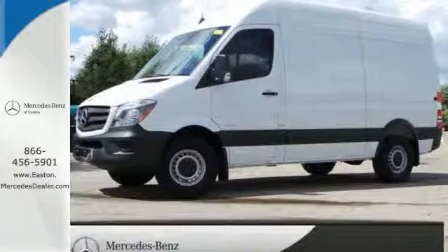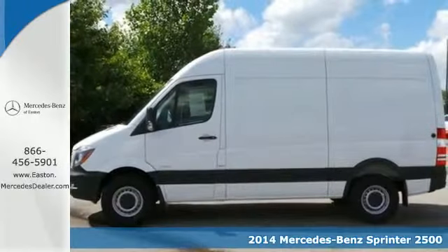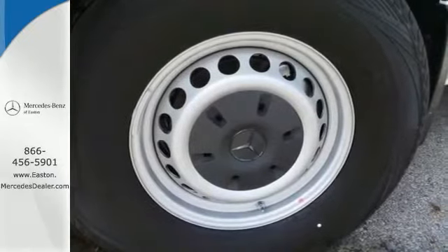Click the link below to schedule a test drive. Here's a 2014 Mercedes-Benz Sprinter — change your perception of what a commercial van can do. This Sprinter will take your business far. Anti-lock brakes, dual front airbags, and stability and traction control make every trip a safe one.